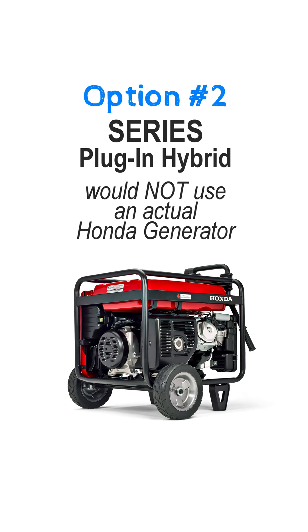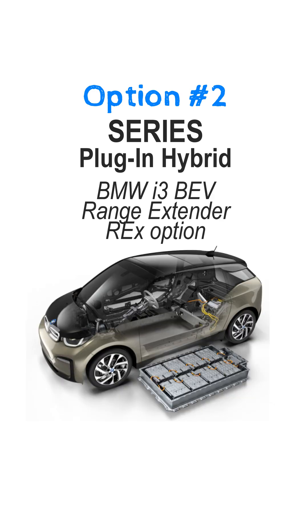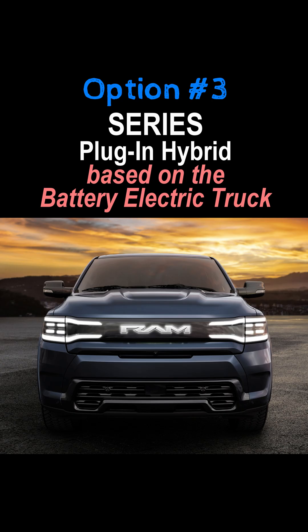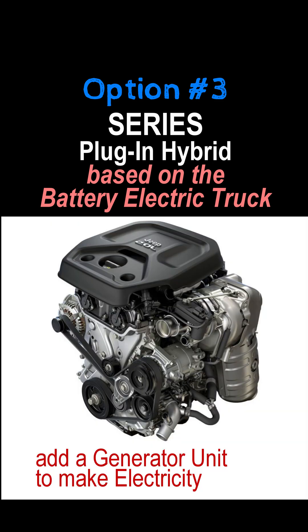They could package a generator with a smallish engine. The BMW i3 did this with a range extender based on one of their motorcycle engines. Technically, this is a series plug-in hybrid. Another series plug-in hybrid design would start with the Rev battery electric truck and add a turbo four-cylinder to generate electricity.